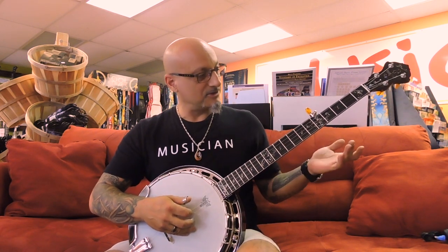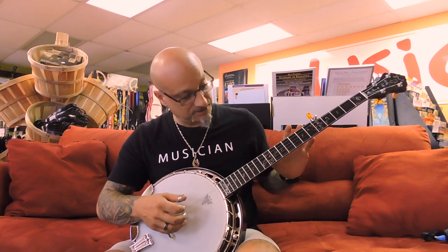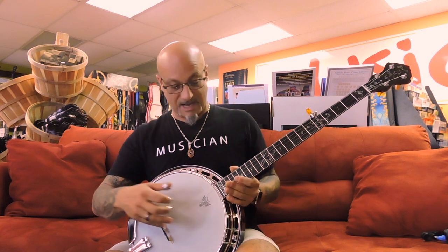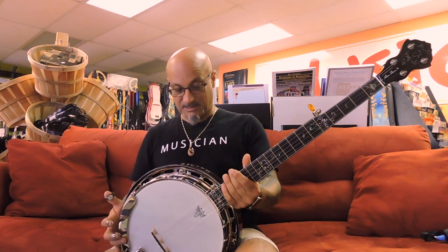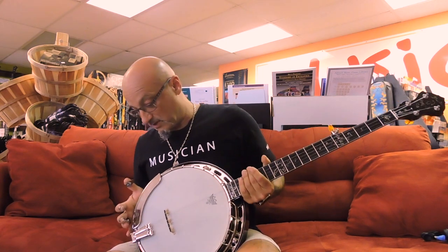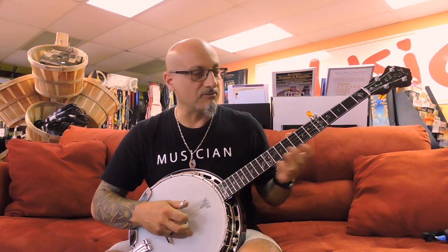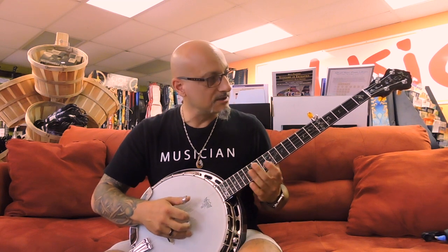I think it's an incredible sounding and looking banjo. The inlays are just state-of-the-art, and the tortoise binding on the neck and the resonator is very nice. But most of all, it's the sound of this banjo that makes a difference. I really love the way this banjo sounds — it's got a very nice separation between the notes.